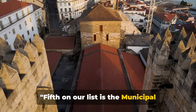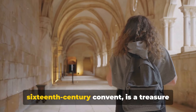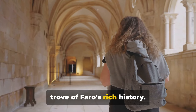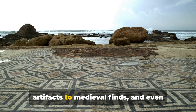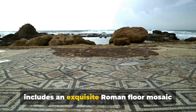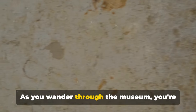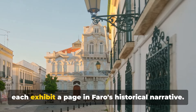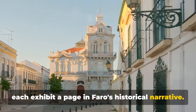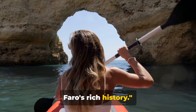Fifth on our list is the Municipal Museum of Faro. Housed in a 16th-century convent, it is a treasure trove of Faro's rich history. Its collections span from prehistoric artifacts to medieval finds and even includes an exquisite Roman floor mosaic from the 3rd century. As you wander through the museum you're essentially stepping back through time, each exhibit a page in Faro's historical narrative.